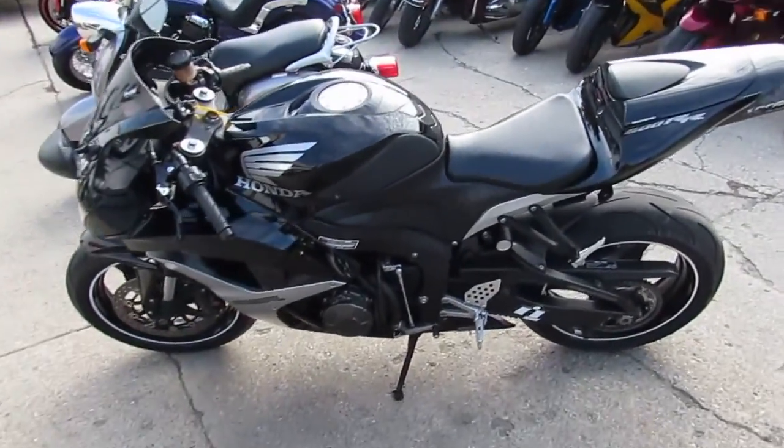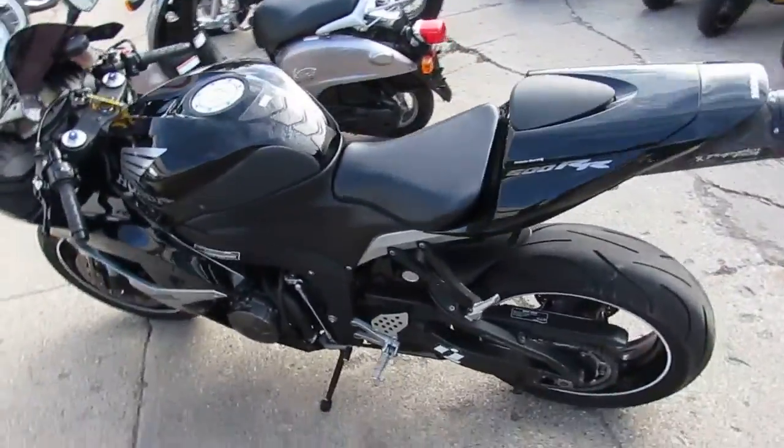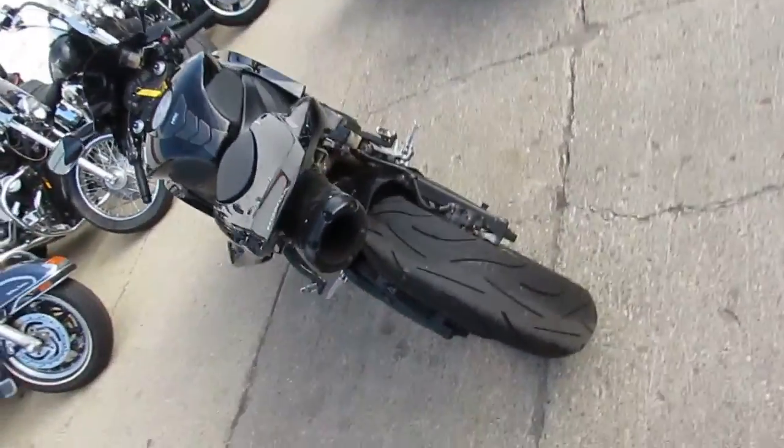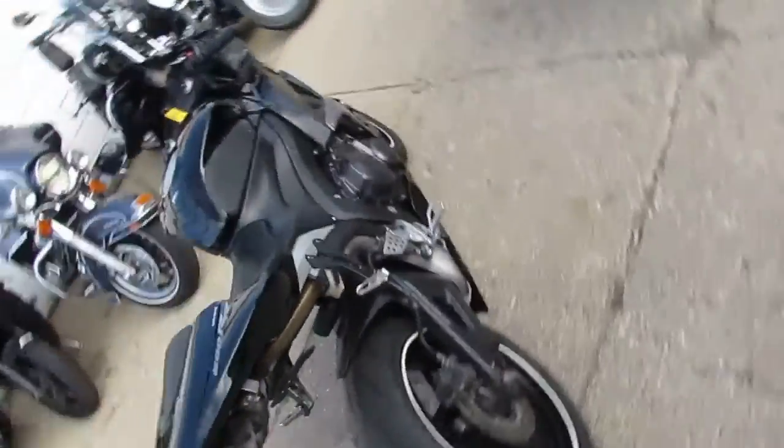We're doing some videos on our used sport bikes here at Approval Powersports. We just got another truckload in — another 40 or 50 — so that should give us about 450 used bikes in our showroom.